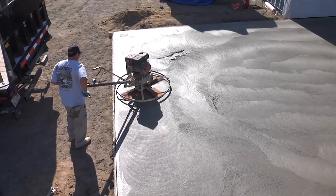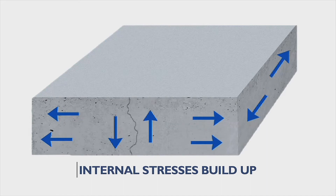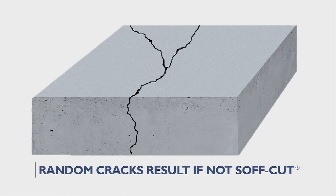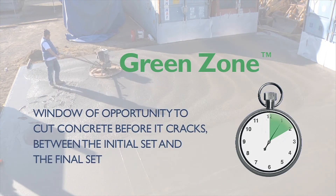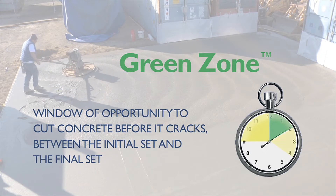As concrete is finished and begins to set, it starts to hydrate and internal stresses build up, which can cause the concrete to crack. The green zone is the window of opportunity to cut the concrete before it has a chance to seek relief on its own in the form of a random crack, between the initial set and the final set.